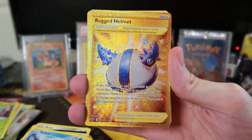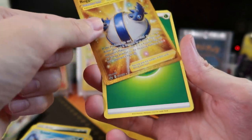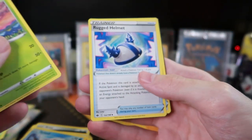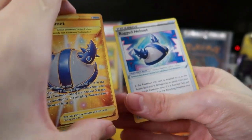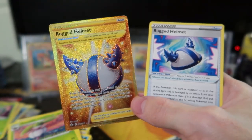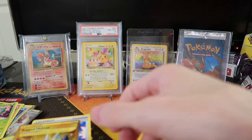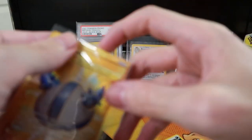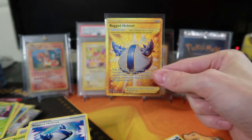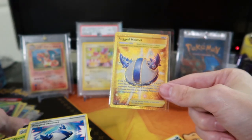Whoa — secret rare Rugged Helmet! Yo, that's awesome! In literally the last pack! That's pretty sweet! Look at that cool artwork. And there's the regular version of it. So that'd be the gold secret rare, right? There are a bunch of secret rares in this set. We're going to do the good old wait-until-the-next-set-comes-out strategy then go back to the previous set — like I've learned through baseball cards. Card prices usually come down if you wait.